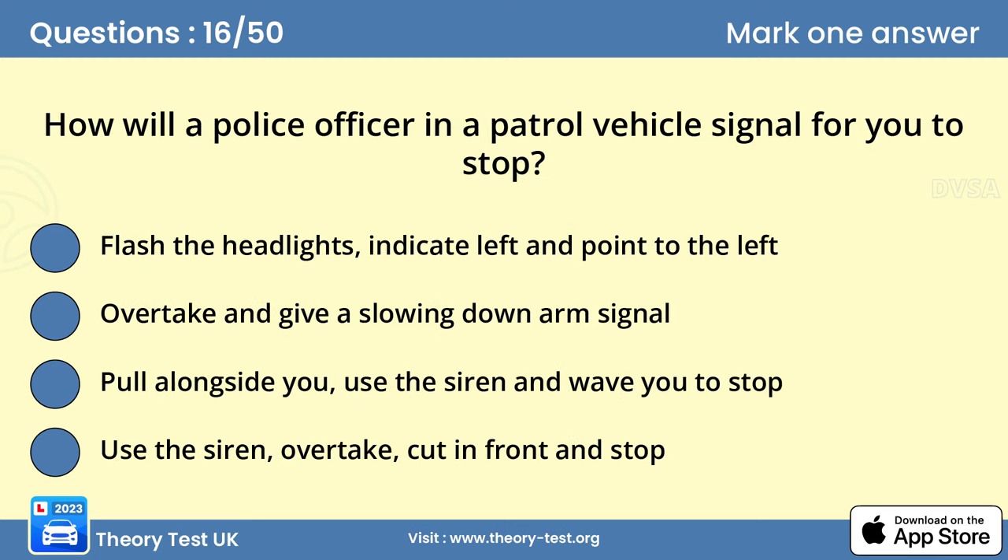Question 16. How will a police officer in a patrol vehicle signal for you to stop? A. Flash the headlights, indicate left and point to the left. You must obey signals given by the police. If a police officer in a patrol vehicle wants you to pull over, they'll indicate this without causing danger to you or other traffic.